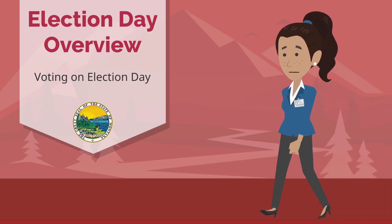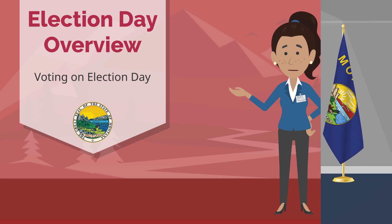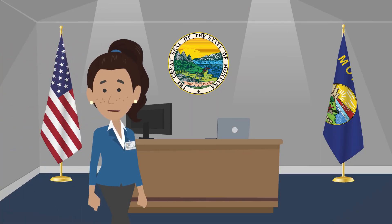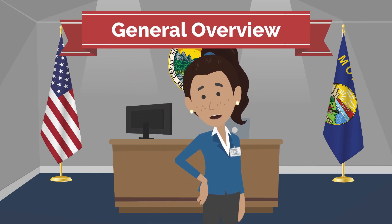Welcome to Election Day! Let's make sure you're ready and prepared to head to the polls. This group of videos will cover the things that you might encounter when you go to your polling location to vote on Election Day. Think of it as a general overview of what to expect.